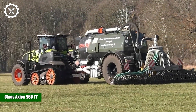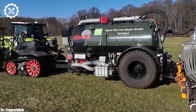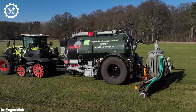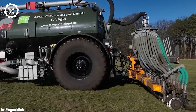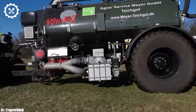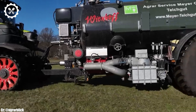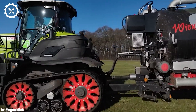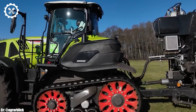Kloss Axion 960TT. The Kloss Axion 960TT is a cutting-edge tractor designed to offer exceptional performance, efficiency, and versatility for modern farming operations. With a powerful engine delivering around 445 horsepower, it provides the muscle needed to handle a wide range of agricultural tasks.